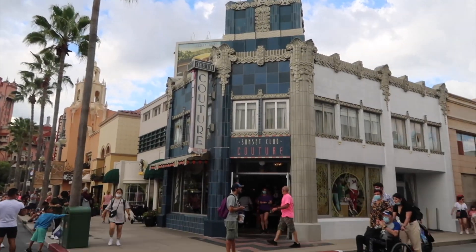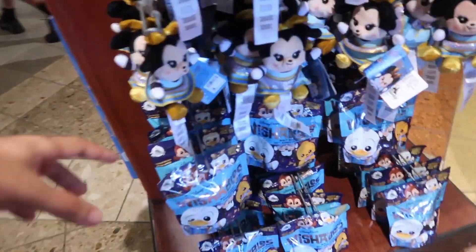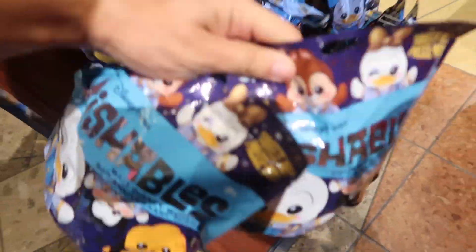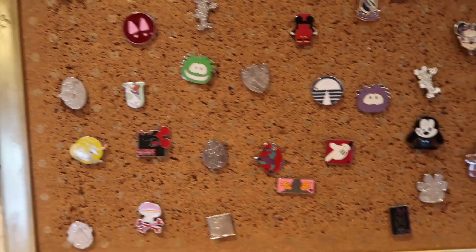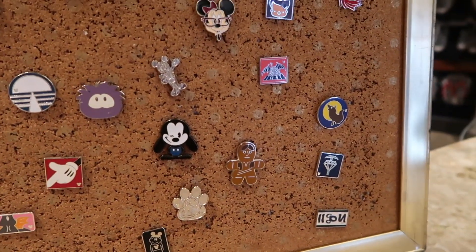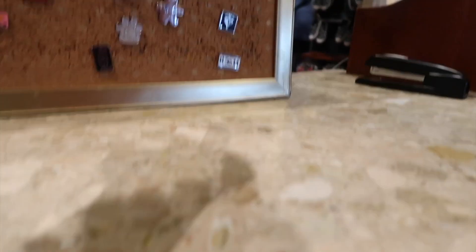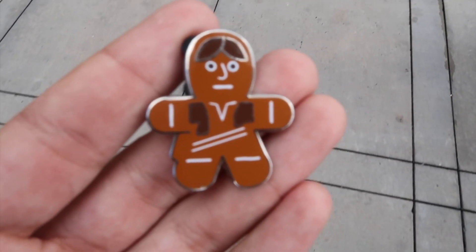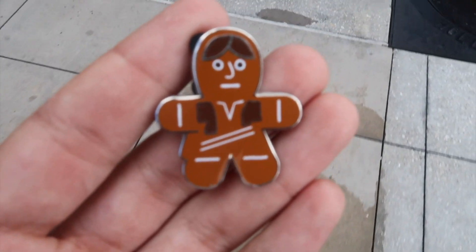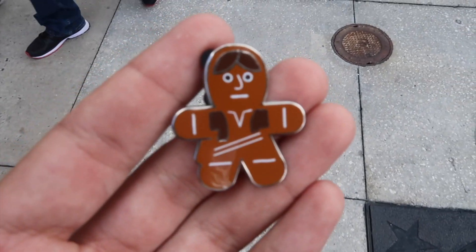Look at what we've spotted — they have some of the new 50th mystery bags! They didn't have these when we were here yesterday. We might have to pick up two of these. Let's check out this pin board. There's a Luke cookie — oh my gosh, the cookie! We traded for it. I think it's Luke Skywalker — it could be Han Solo actually. It's a little gingerbread cookie from a mystery box a couple of years ago, so that was pretty awesome.